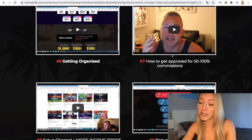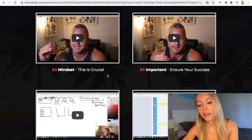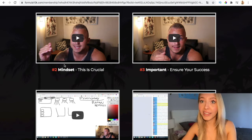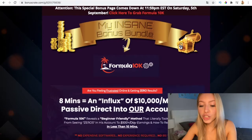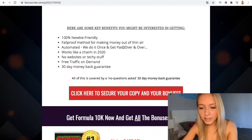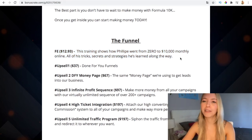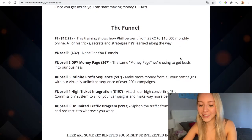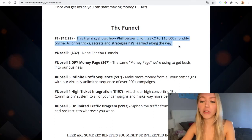Your results depend on you and also on your mindset, but you will get results. Now let's go to the funnel of Formula 10K. The front-end is available at an early bird price of $12.93, which is very, very affordable.